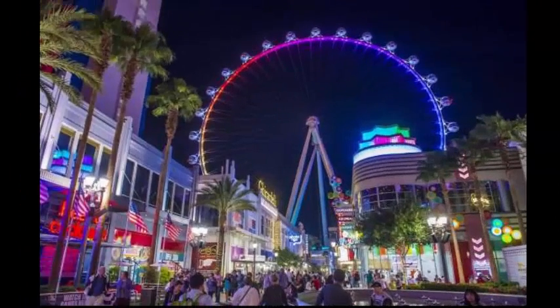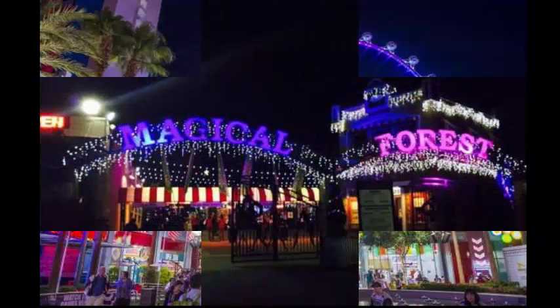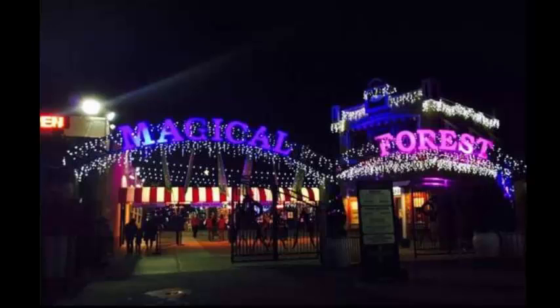Lights at the Link. Across from Caesar's Palace at the Link Promenade is the High Roller, the world's largest ferris wheel with pods that carry people up 55 stories above the city skyline. During the holiday season this attraction is covered in LED lights. The Link also puts on a colorful light show called Lights at the Link, where a couple thousand LED lights are synchronized to holiday songs.